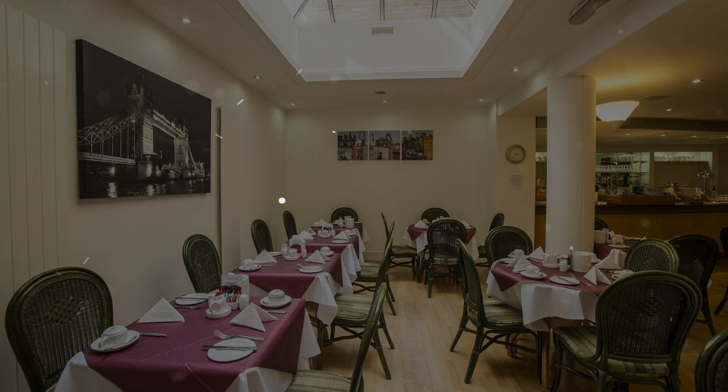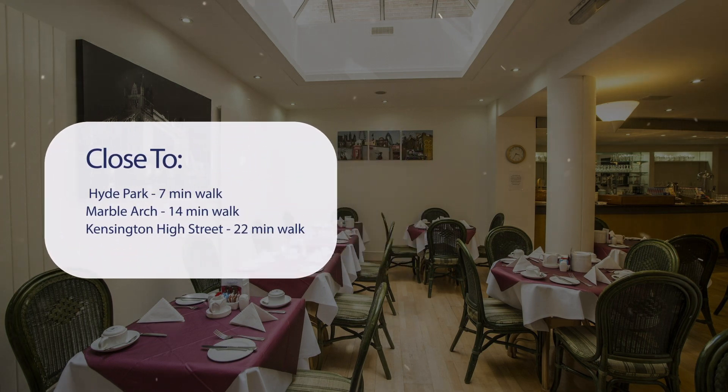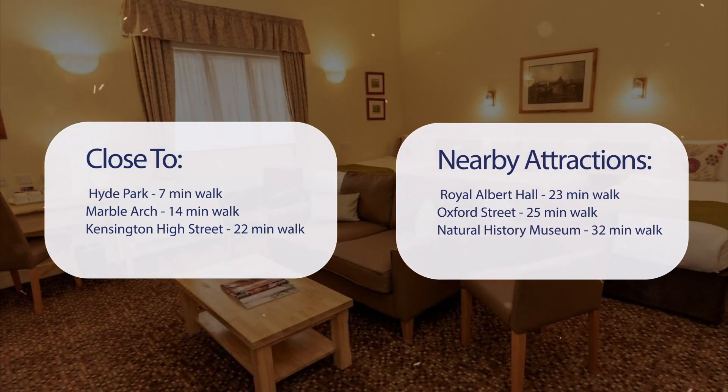It has a pretty good location. It's pretty close to Hyde Park — 7 minutes walk, Marble Arch — 14 minutes walk, Kensington High Street — 22 minutes walk, and also close to attractions like Royal Albert Hall — 23 minutes walk, Oxford Street — 25 minutes walk, and Natural History Museum — 32 minutes walk.